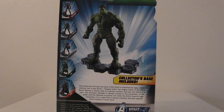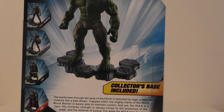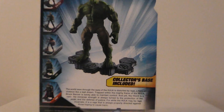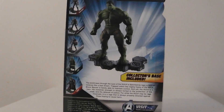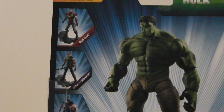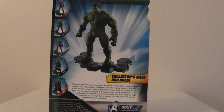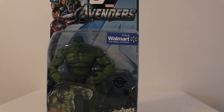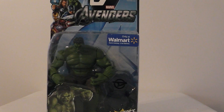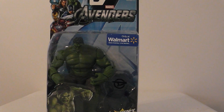The back of it is really cool — it shows how you can stand him on the base. All the bases connect, if I'm not mistaken, and they can all kind of stand together, which I thought was really cool. It shows the other five: Iron Man, Hawkeye, Captain America, Loki, and Thor. Hulk was just my favorite one. These are really difficult figures to find. I actually found four of them at first, and only seen them at two different Walmarts.